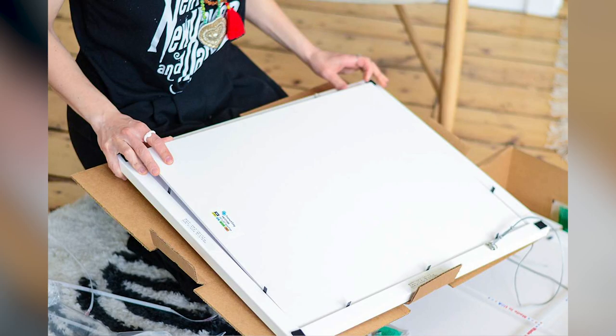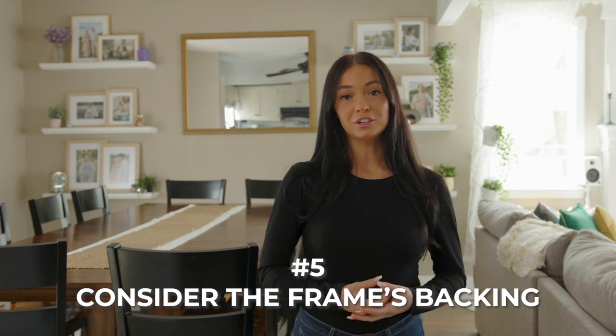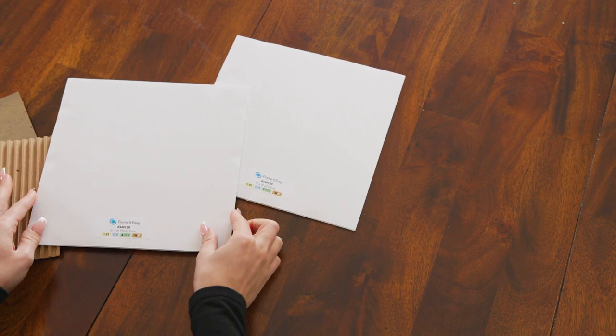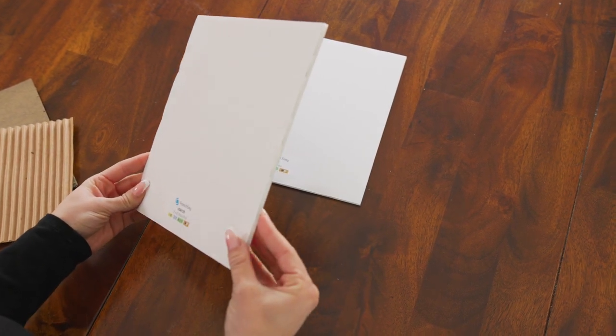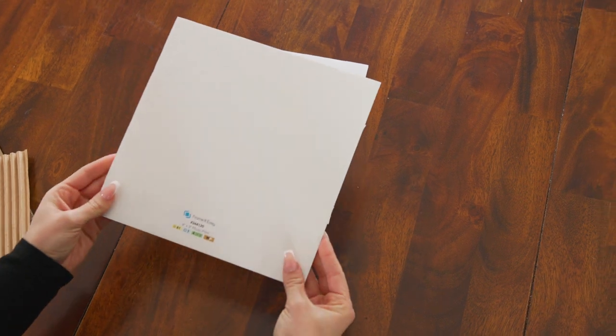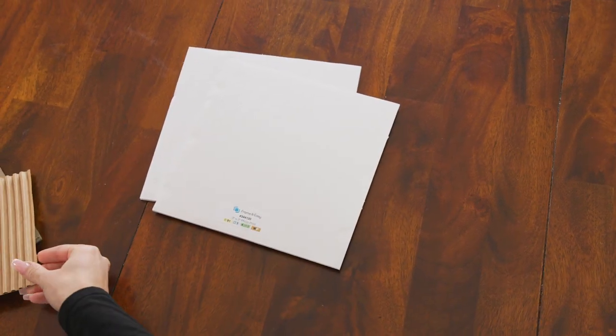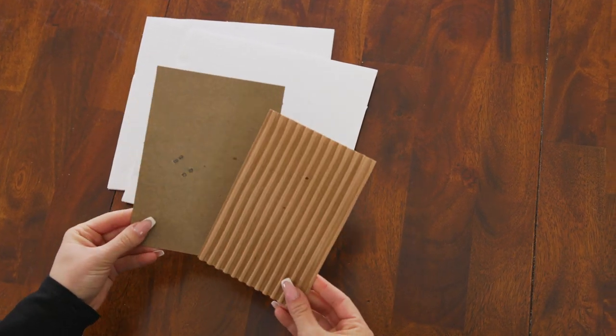The backing: while you rarely see the backing of your frame, it is still an important functional element. To protect and preserve your art, you want to look for a backing that is acid-free, such as acid-free foam core. Materials such as cardboard and/or plastic are often acidic and can harm your artwork over time, and therefore are not recommended.